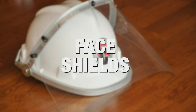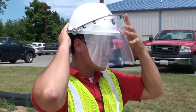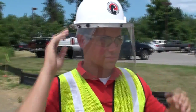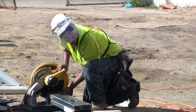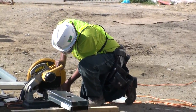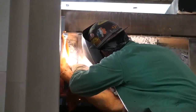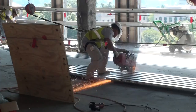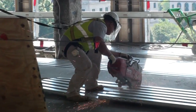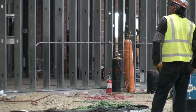Face Shields: A full-faced shield shall be worn in addition to safety glasses when working in an area with flying or floating debris, such as operating a chop saw, disaster saw, or grinder. An approved welding hood with a face shield must be worn during all welding operations. When working with spark-producing activities, you are required to have a fire extinguisher in your immediate work area.